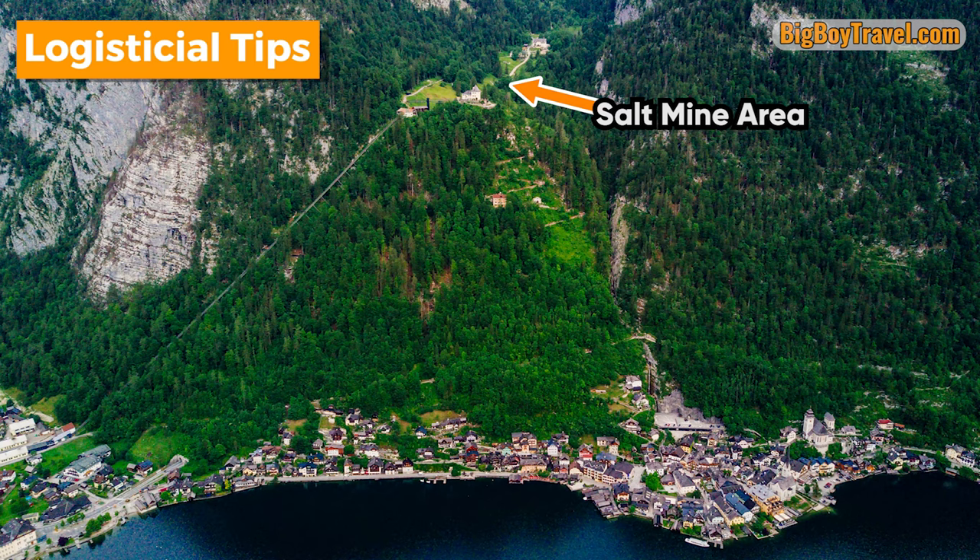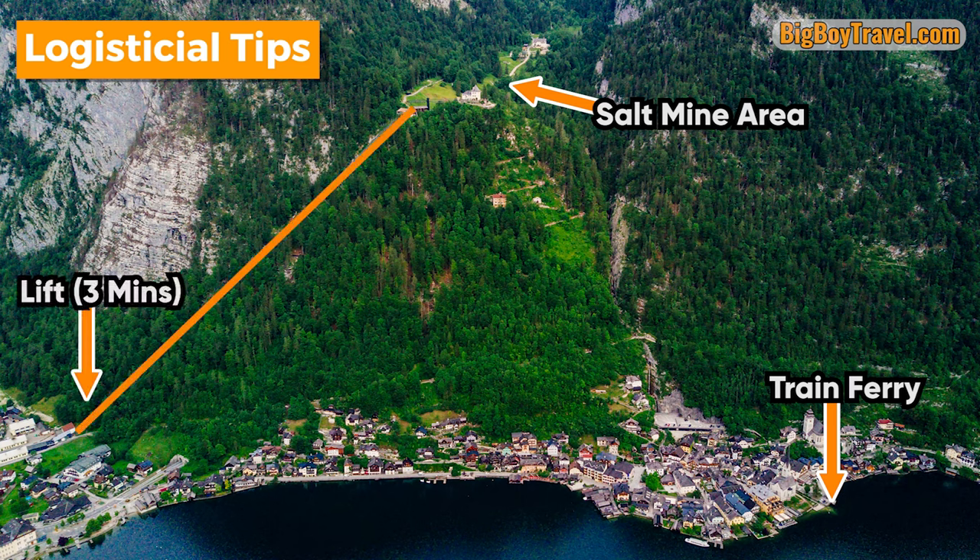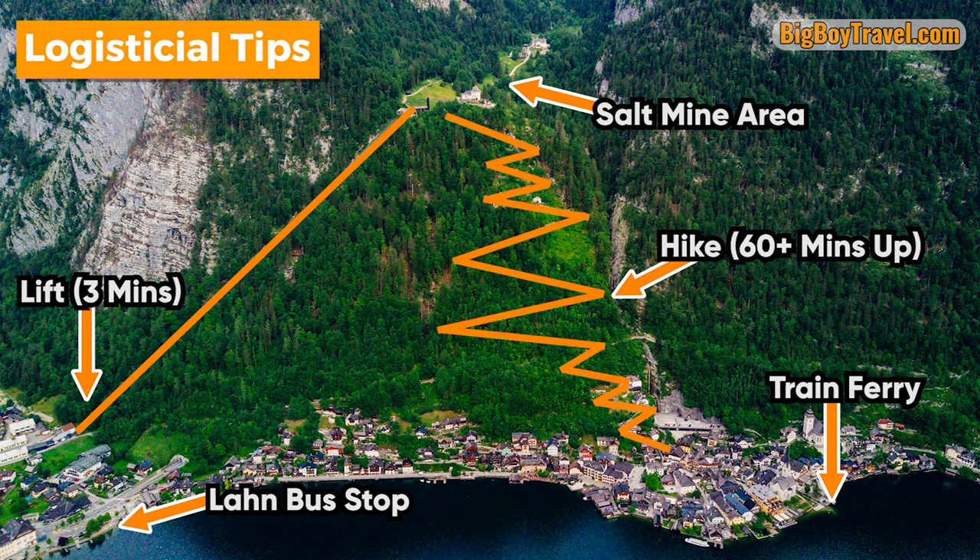Most visitors will arrive to Hallstatt by train, which requires a ferry ride from across the lake to the heart of town, but you'll still be a 15-minute walk away from the salt mine lift. If you watched our How to Get to Hallstatt video, you know that it's actually faster to arrive by bus than the train, and you'll get dropped off very close to the salt mine lift. While you could take a very steep 60-minute hike up instead, we are actually going to take the funicular up to do the salt mine tour, and when it's over we'll do a very manageable 30-minute hike back down the hill for some beautiful views across the lake.